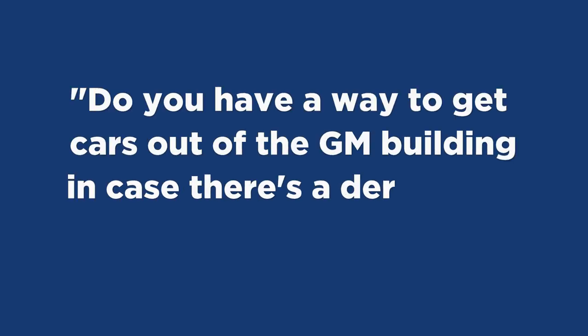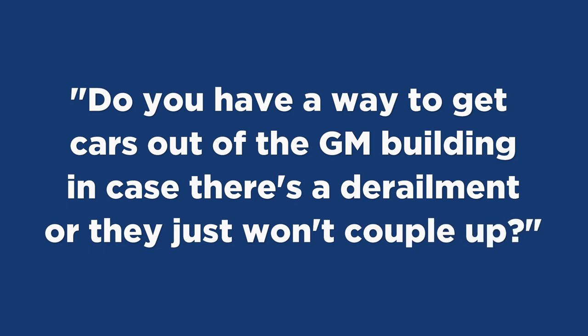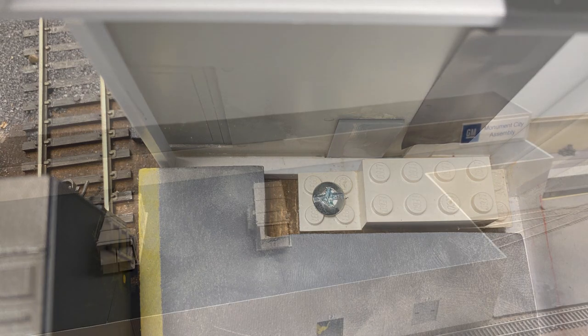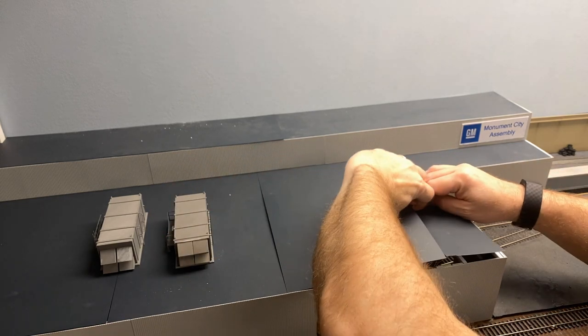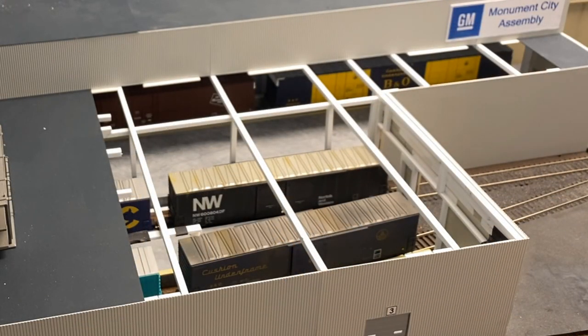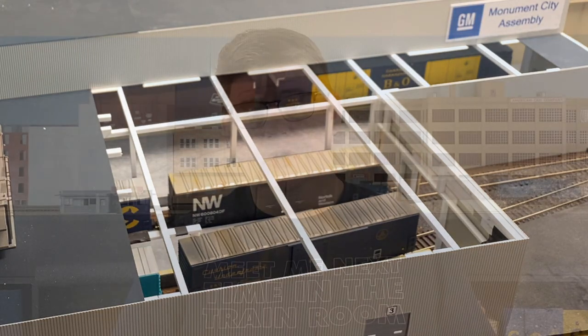In my video on the new 86-foot tangent boxcars — the auto parts boxcars — William asked do you have a way to get the cars out of the GM building in case of a derailment or coupling issue. The answer is yes. I've built the structure so that all of the roof panels are removable, and the building itself is removable from the layout — it's attached with a locking mechanism using Lego. That locking mechanism keeps everything in place so the building doesn't shift and everything stays lined up. The removable roof panels mean I can easily get access in there in the case of a derailment, and it allows me to have those long strings of 60-foot cars and 86-foot boxcars going in there without worrying about problems.